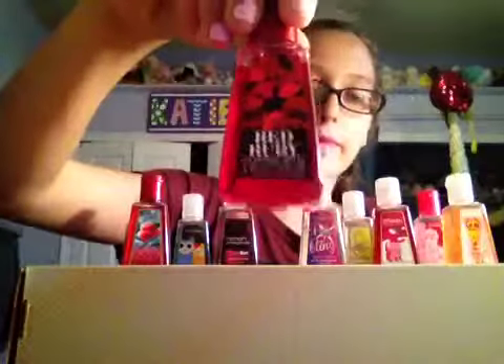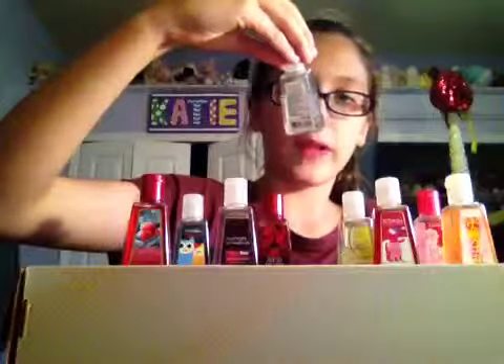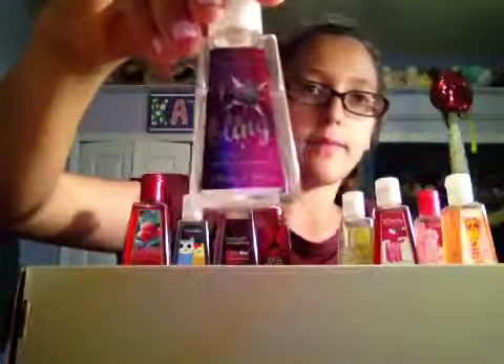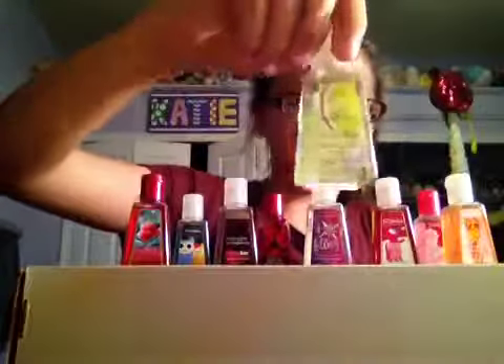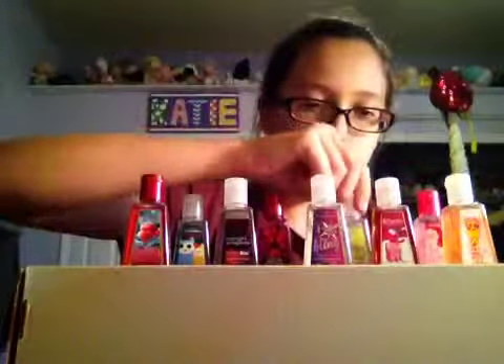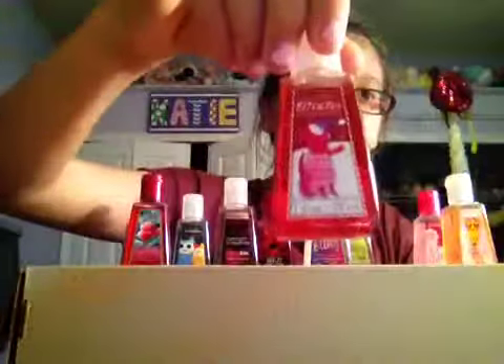Continuing the countdown: Red Ruby, then I Love Bling and Sparkleberry, and Island Margarita.